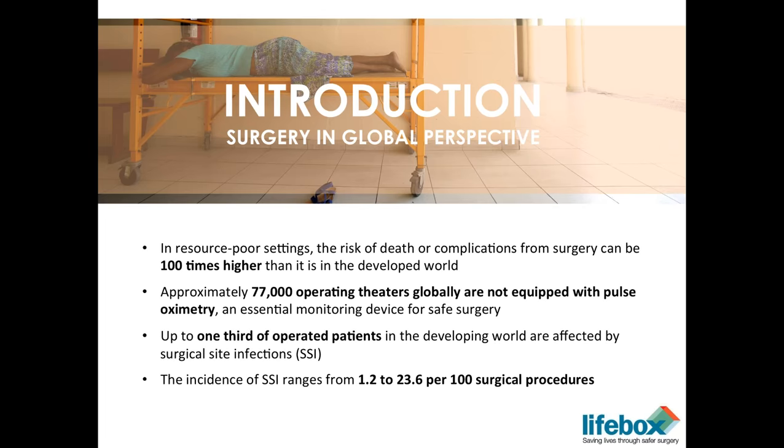We know from early work with WHO that there are approximately 77,000 operating theatres globally that are not equipped with pulse oximetry, which we consider an essential monitoring device for safe surgery. Any anesthetic society that creates guidelines around the provision of safe anesthesia has included pulse oximetry as an essential component of monitoring during anesthesia — and this was again the reason why we conceived the whole program of Lifebox.